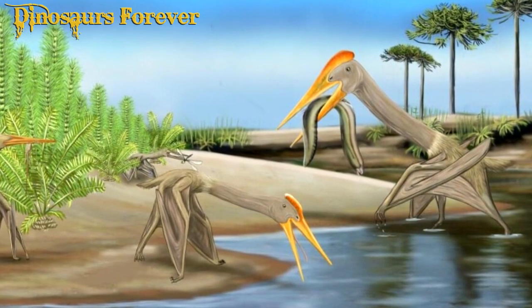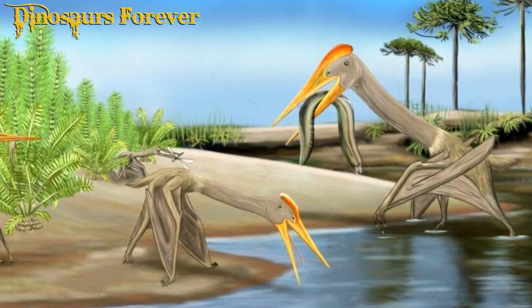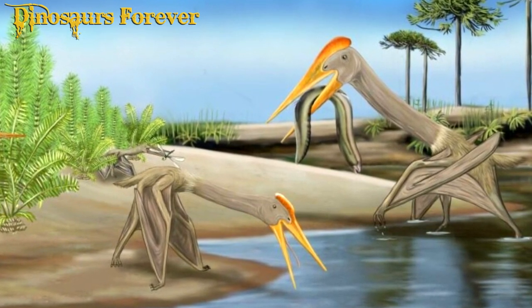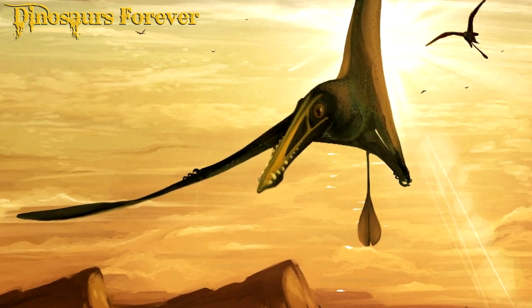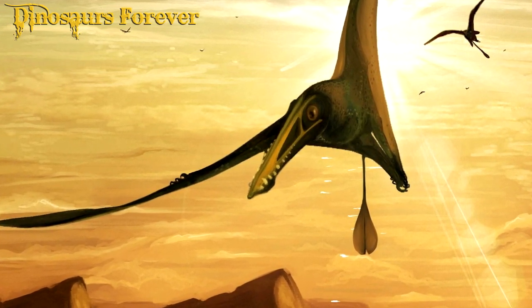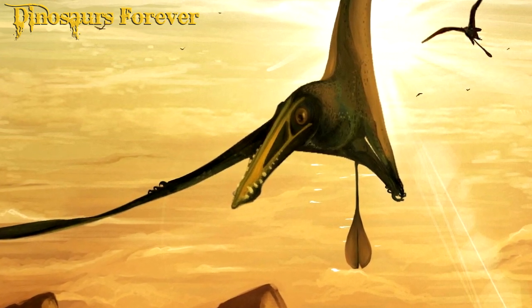Pterodactyl fossils include bones and teeth, as well as wing and footprint prints. Many of the best-preserved Pterodactyl fossils have been found in mud deposits that have preserved not only the animal's bones, but also soft tissues such as skin and feathers.